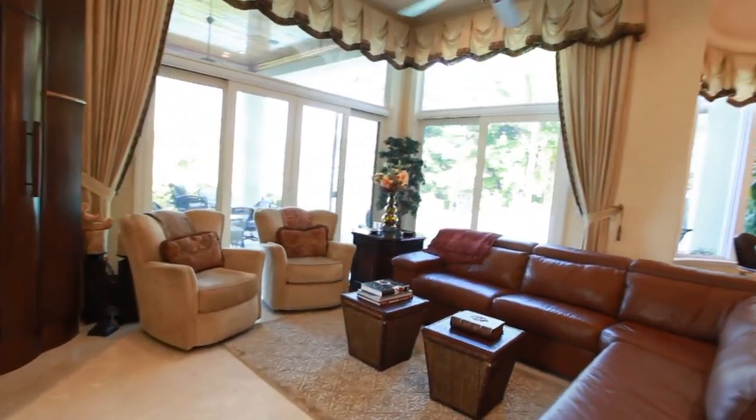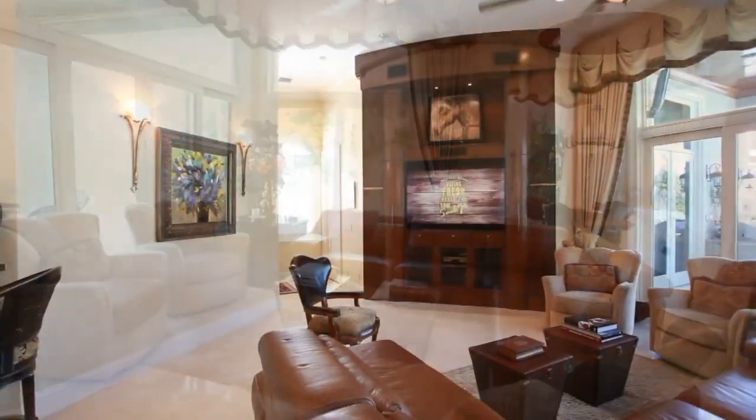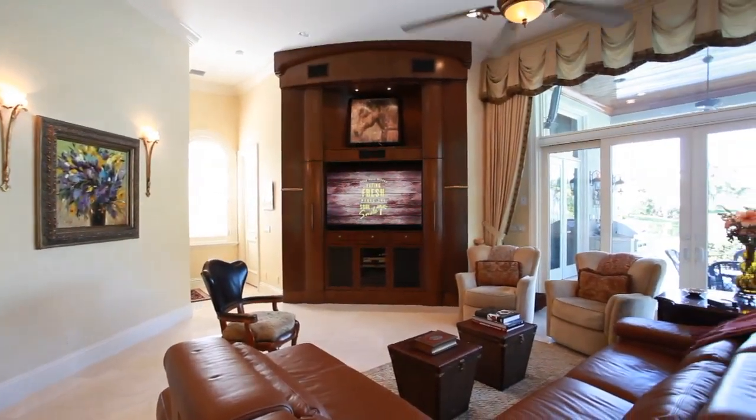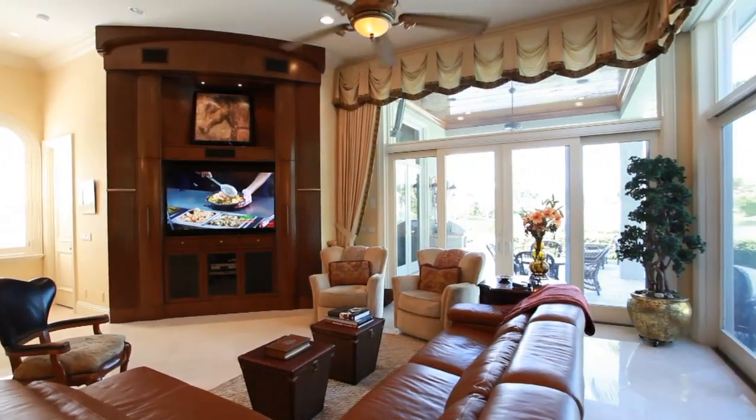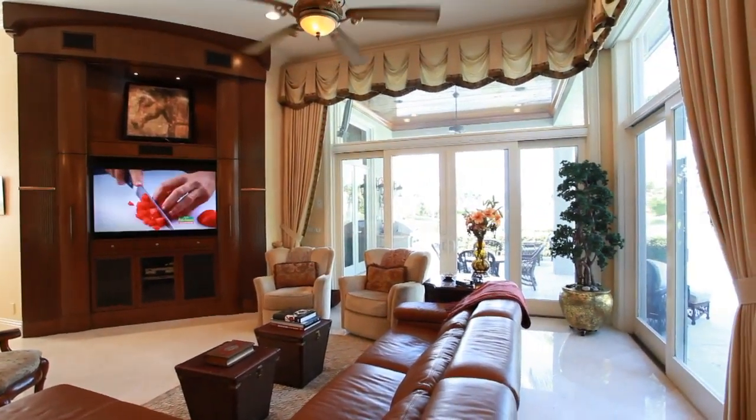The open and airy family room, complete with custom built-in entertainment system and a large family breakfast room, offers wonderful views of the pool patio area and the lake beyond.